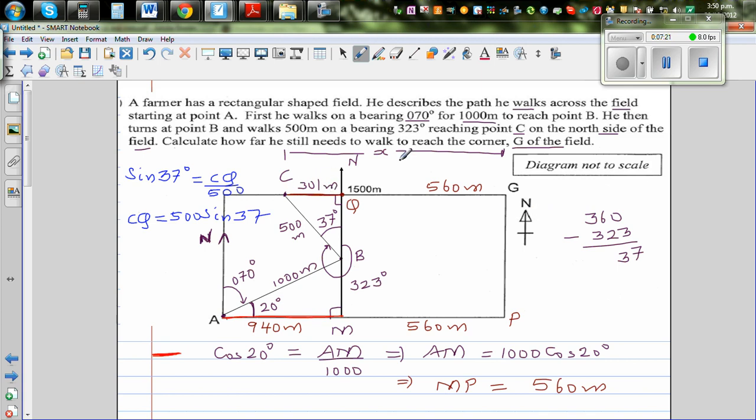So we want to calculate how far he still needs to walk to reach corner G of the field. CG equals 301 plus 560, which is 861 meters. He has to walk 861 meters.